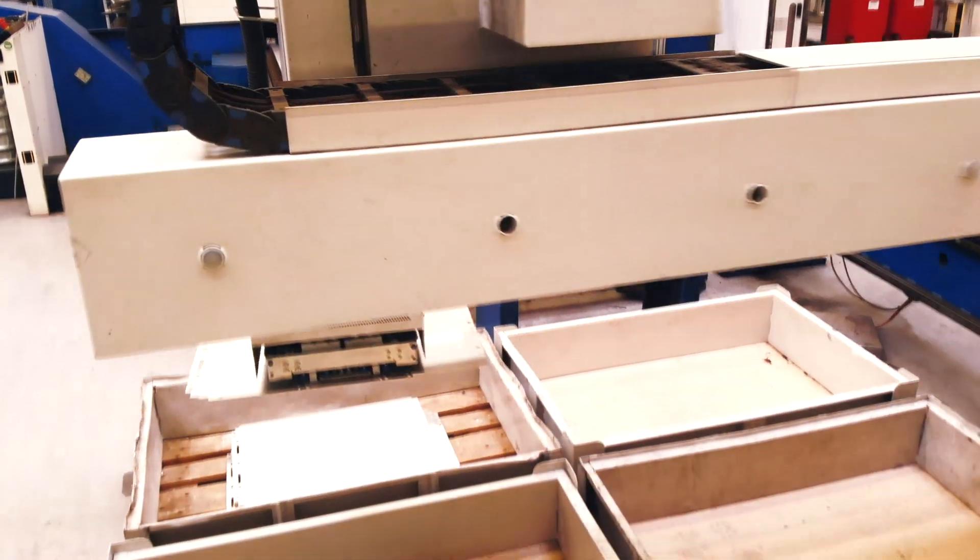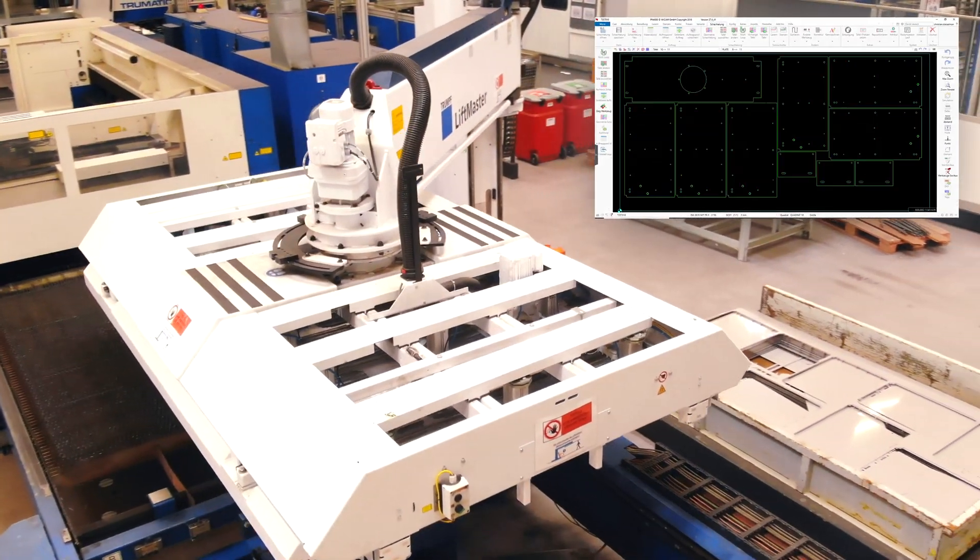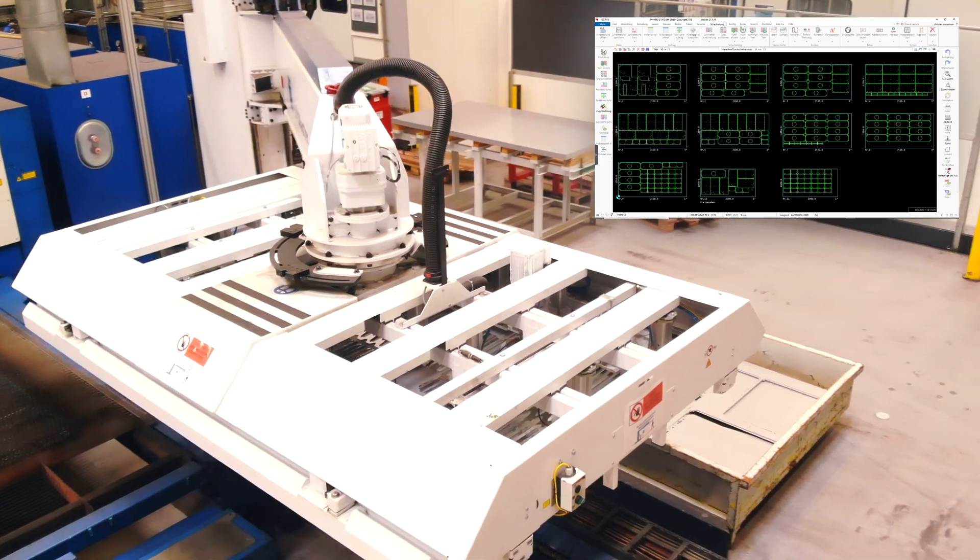Over the years, various functions have been further refined with regard to reliability and material usage.